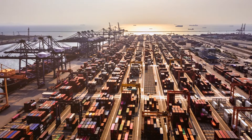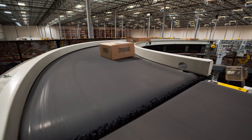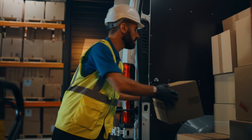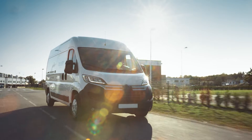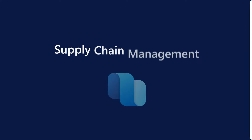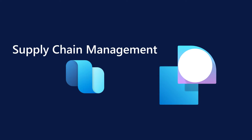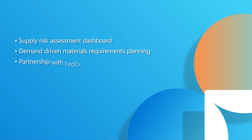On the bright side, the right technology can help to mitigate these risks. So what would the world look like where you have highly accurate delivery timelines, being able to anticipate delays on component availability, taking actions proactively, and having a more predictable assembly process? Microsoft Supply Chain Management can help you achieve this. Let's take a look at our vision overview covering exciting new features for the 2022 Release Wave 2, like the supply risk assessment dashboard, demand-driven materials requirements planning, and our partnership with FedEx.